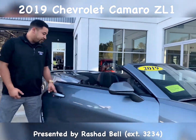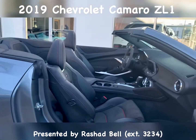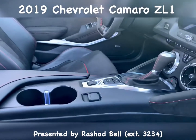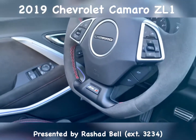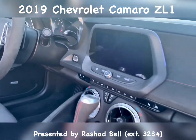Over here, check this out — you have Recaro seating, heated and cooled seats. You have your different drive modes over here, heated steering wheel, center inserts with Alcantara, so you'll stay seated and planted into the seat as this thing's going around corners.